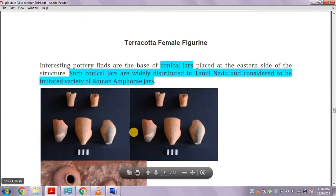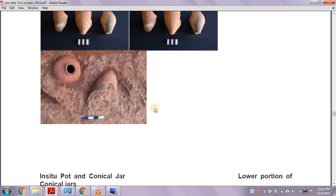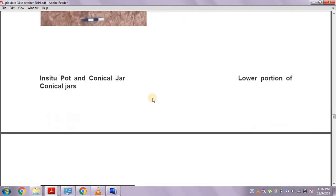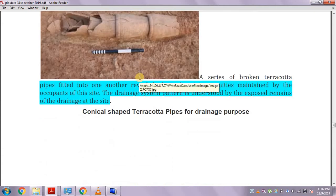We also have conical jars, which are widely distributed in Tamil Nadu. These jars are considered to be imitated — a copied version of Roman jars — because the site may have had trading links with the Roman Empire, though that is yet to be established.